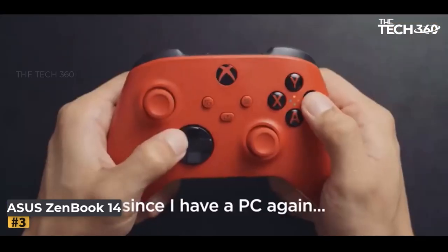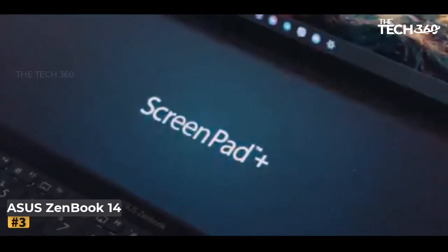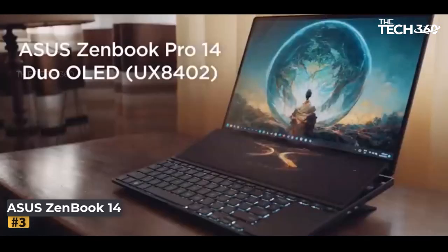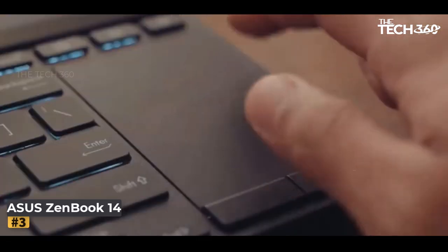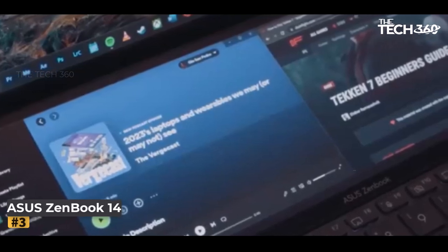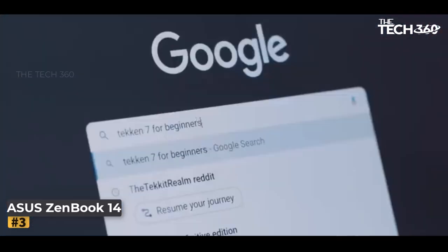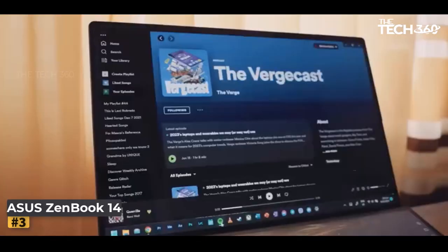Efficiency intertwines with elegance as the ZenBook 14's keyboard, aglow with a soft backlit luminescence, beckons your fingertips. An integrated number pad marries functionality with familiarity, empowering you to work with finesse in diverse settings. Security and swiftness intertwine through the embedded fingerprint sensor, providing access in the blink of an eye while ensuring confidentiality.